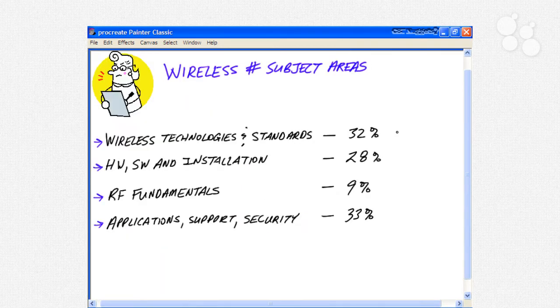The Wireless SHARP exam has four domains. The first is Wireless Technologies and Standards, making up 32% of the exam — about a third of the content. This covers different types of organizations like the IEEE, the Wi-Fi Alliance, and the Infrared Data Association. You'll also look at the different characteristics of Wi-Fi technology: things like range, frequency, channels, roaming, and infrastructure. You'll learn about wireless LAN standards including 802.11a, 11b, and 11g.